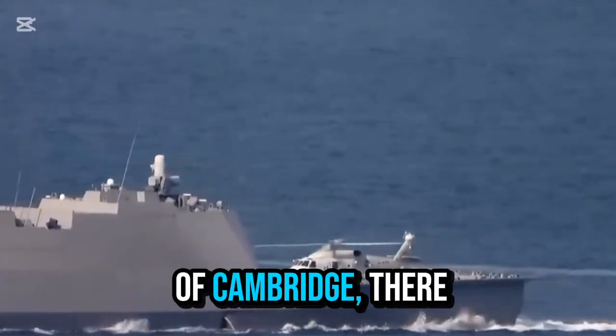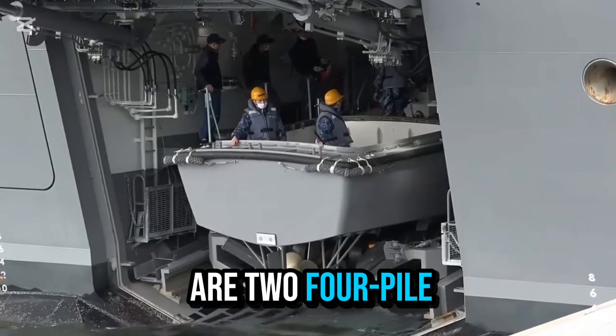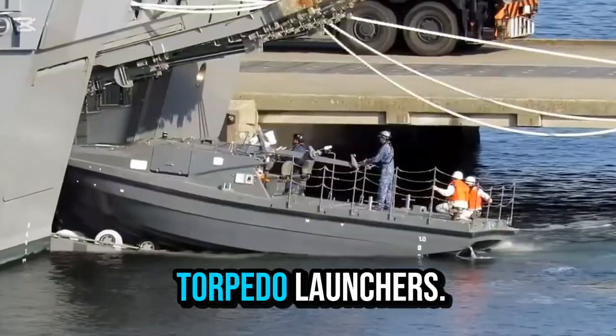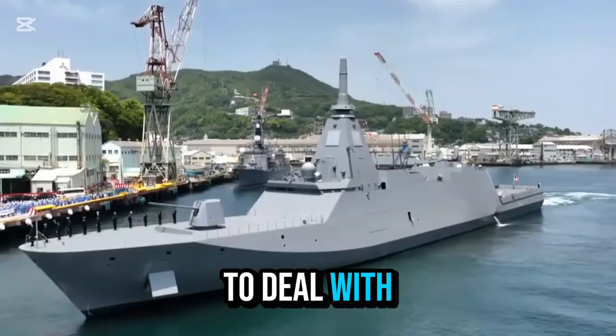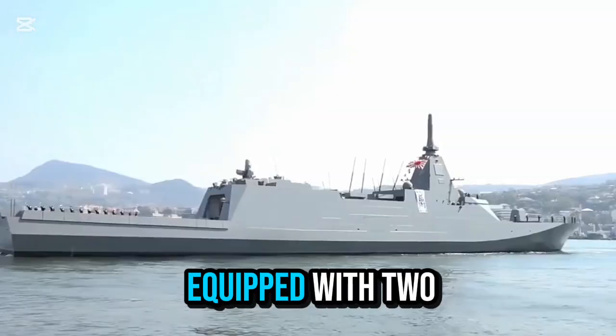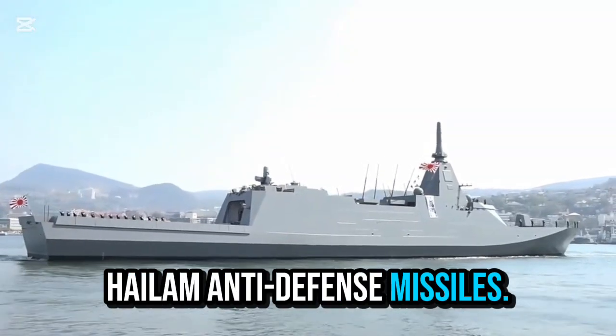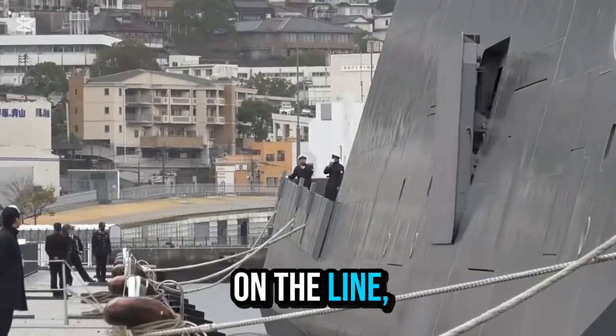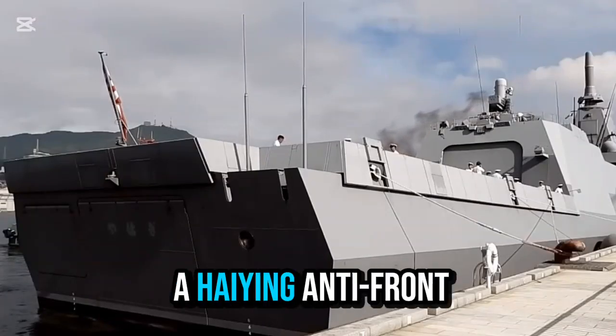At the rear, there are two four-cell anti-ship missile launchers, as well as two 324-millimeter anti-submarine torpedo launchers. To deal with saturation attacks, it is also equipped with two close-in weapon system anti-defense missile systems. There is a large hangar on board.